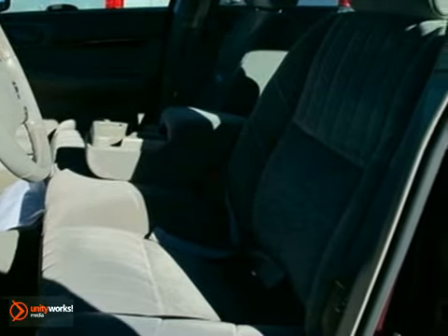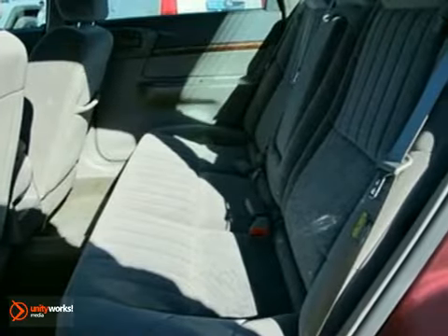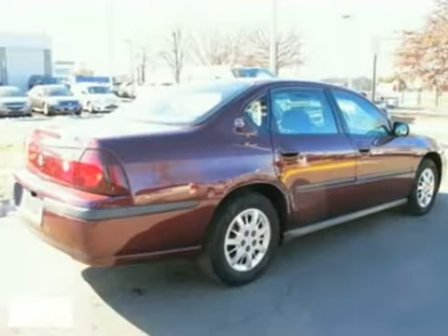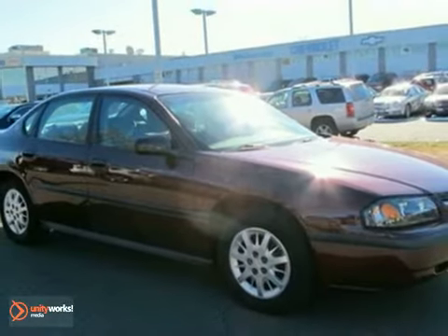Within the spacious passenger cabin, you'll find dual-zone air conditioning, a multi-speaker stereo sound system, power door locks, and much more. Offering features usually found only on more expensive automobiles, this stylish Impala is a car you'll be proud to own. Take it for a test drive today.